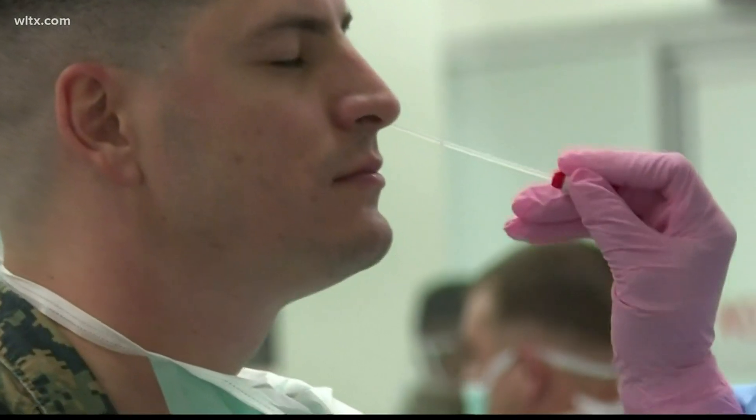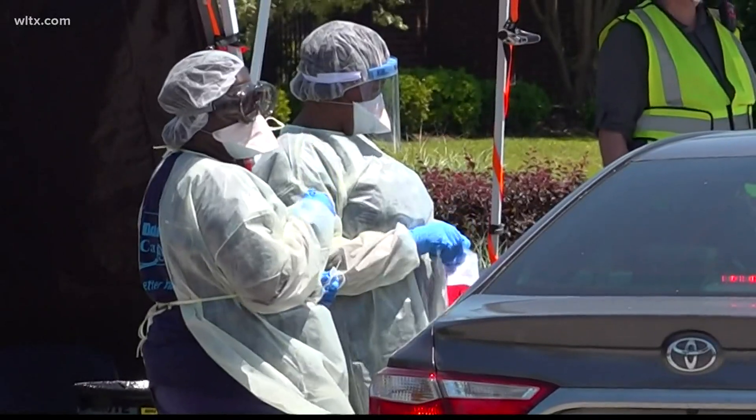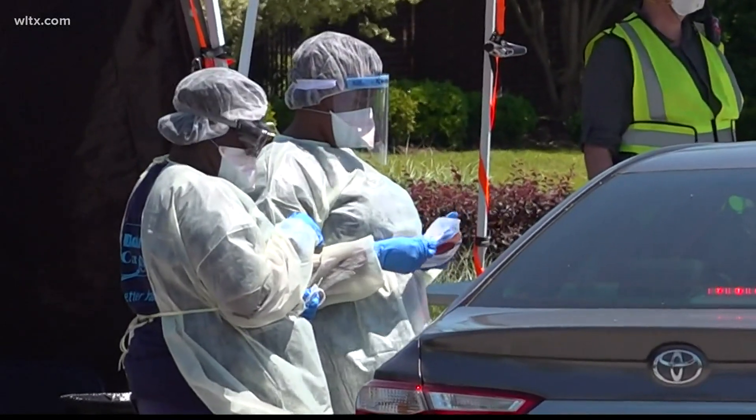The swab test, which tests for the active COVID-19 virus, is a long Q-tip that goes up your nose. Dr. Belts says it should be swabbed for 15 to 20 seconds. Is it uncomfortable?